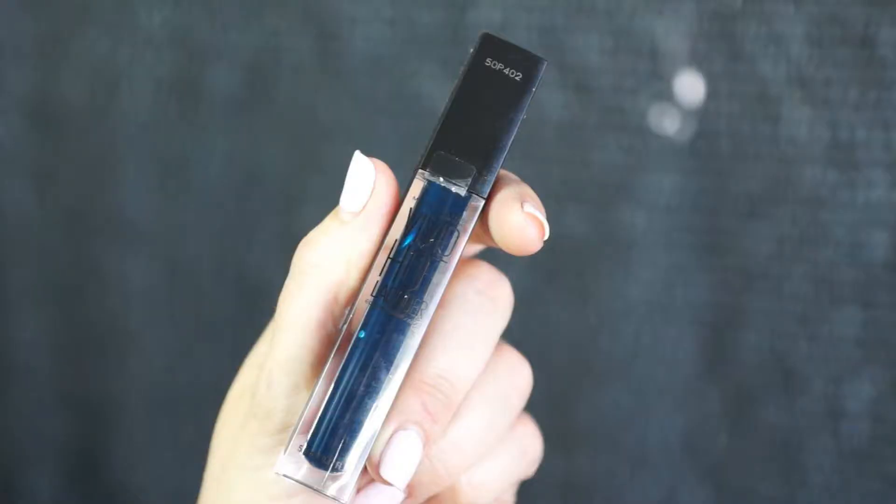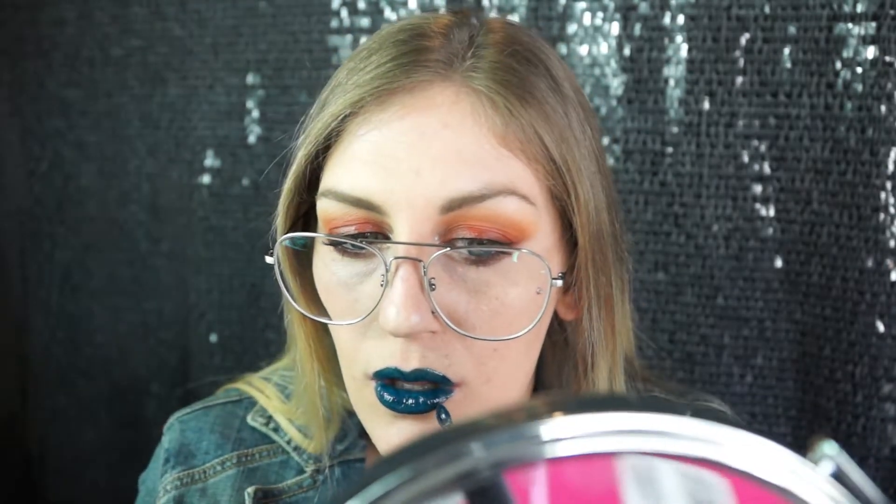For this next look I used the Maybelline Vivid Hot Lacquer number 80 in Major. My jean jacket is sort of bluish-greenish with a green tinge to it. I lined my lips with my Morphe pencil liner in Richie, which is a nice rich brown, then layered on two layers of this lip gloss. I contoured my lips with the Morphe pencil and then used the blue Maybelline Major lip gloss. I thought it looked nice — I'll have to try it again without the liner.